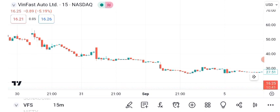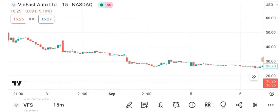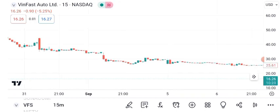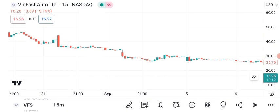Identifying resistance and support levels is crucial. VanFast's current resistance level is at $18, and the support level is at $17. These levels can help you set entry and exit points. Moving averages can provide additional insights. The 50-day and 200-day moving averages indicate the stock's short-term and long-term trends, respectively. A golden cross, where the 50-day crosses above the 200-day, is a bullish signal.